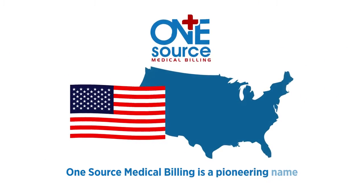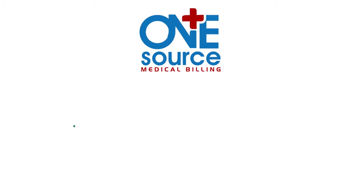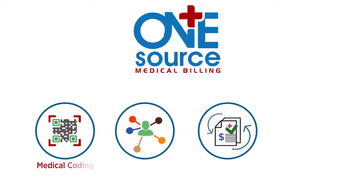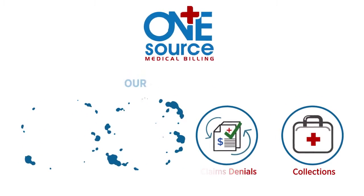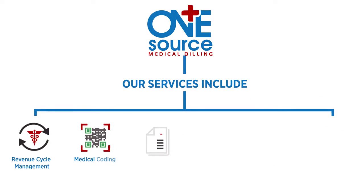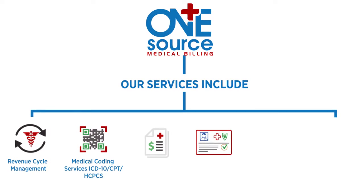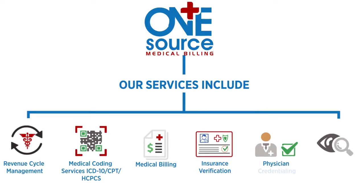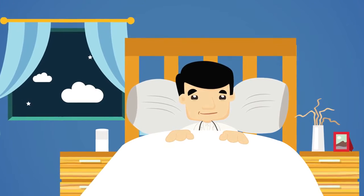OneSource Medical Billing is a pioneering name amongst medical billing companies in the U.S. and serves as a one-stop solution for all medical billing requirements, including medical billing, medical coding, claims management, claims denials, and collections. Our services include revenue cycle management, medical coding services — ICD-10, CPT, HCPCS — medical billing, insurance verification, physician credentialing, and indexing medical records.